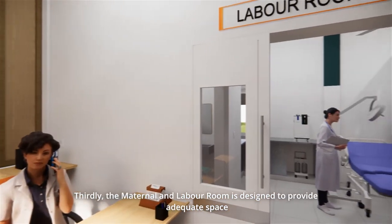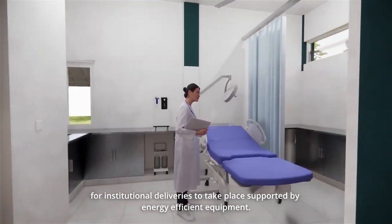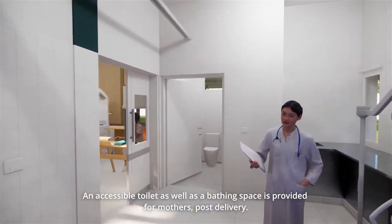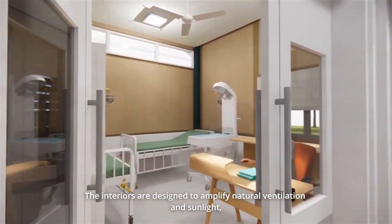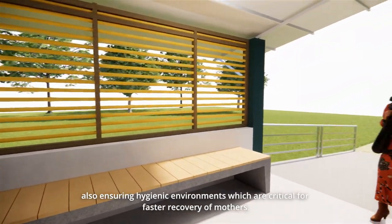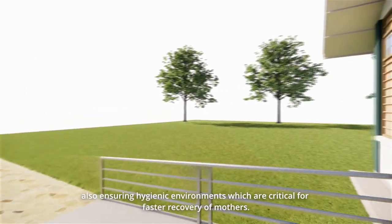Thirdly, the Maternal and Labour Room is designed to provide adequate space for institutional deliveries to take place, supported by energy efficient equipment. An accessible toilet as well as a bathing space is provided for mothers post delivery. The interiors are designed to amplify natural ventilation and sunlight, also ensuring hygienic environments which are critical for faster recovery of mothers.